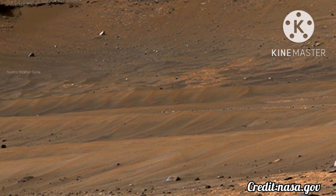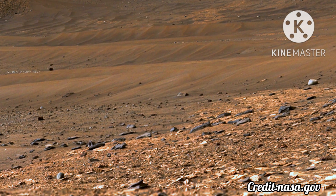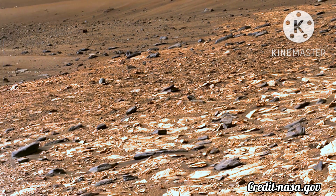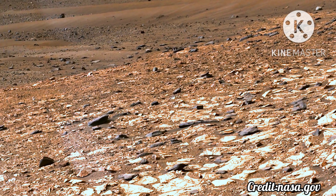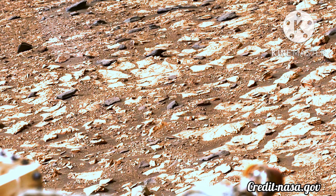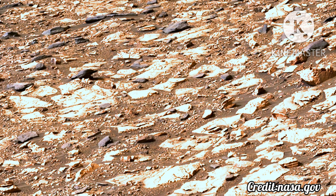Intriguing Martian rocks surround NASA's Perseverance rover in this panorama showing an ancient river delta, made from images captured by the Mastcam-Z camera system. This 2.5 billion pixel mosaic, which combines 1,118 individual frames, is the most detailed landscape panorama ever returned from Mars.